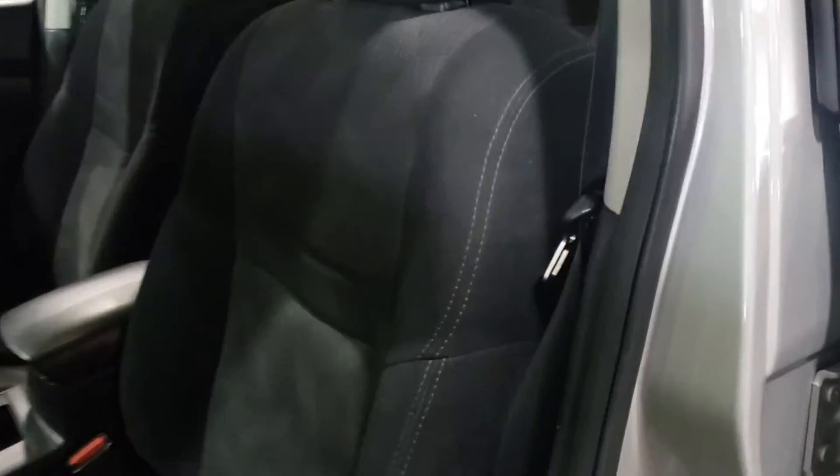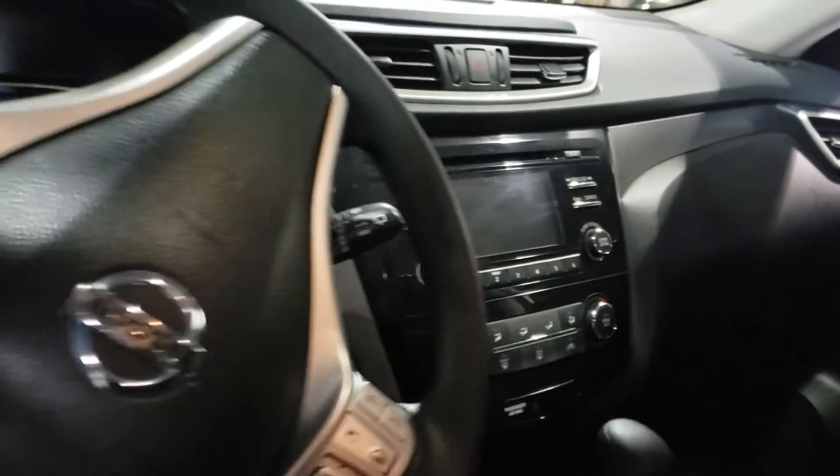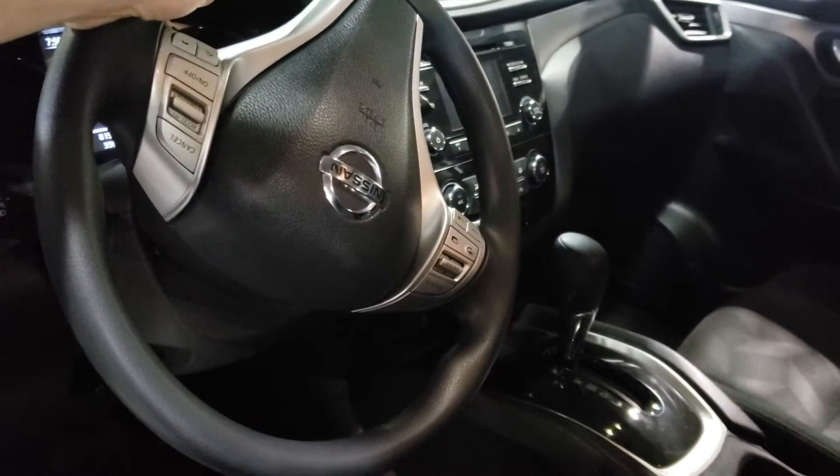Rolling inside here, you'll see it has a nice black interior. Looking at the center here, you've got a little screen for all your media needs. All your Bluetooth controls and cruise control buttons are on your steering wheel as well.